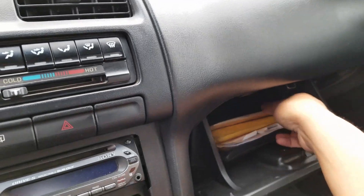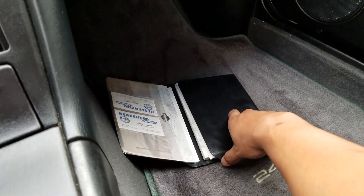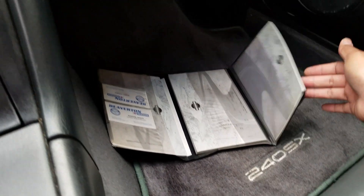All original owner's manual — check that out. All the original owner's manual. That's hard to find.